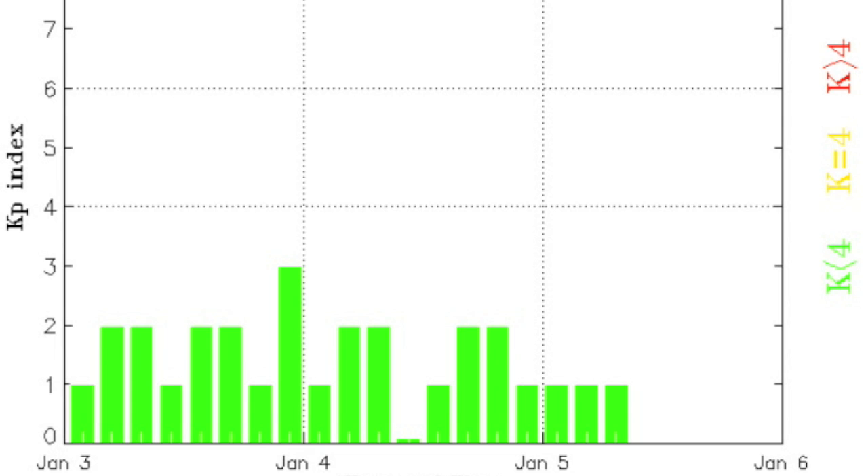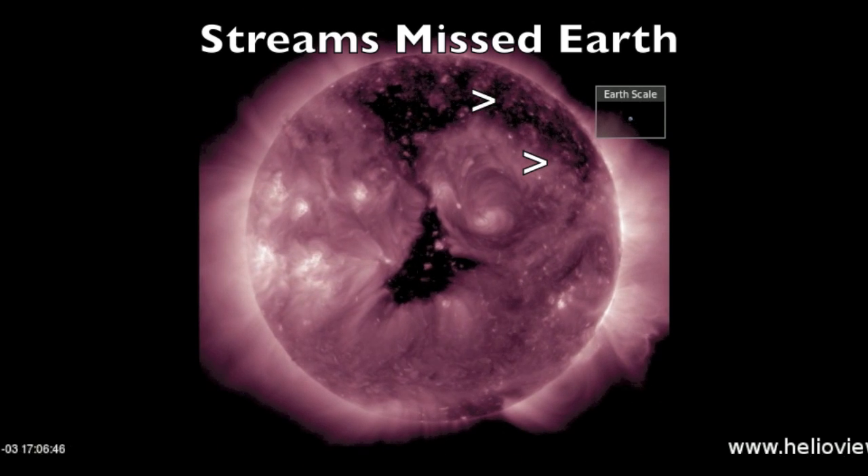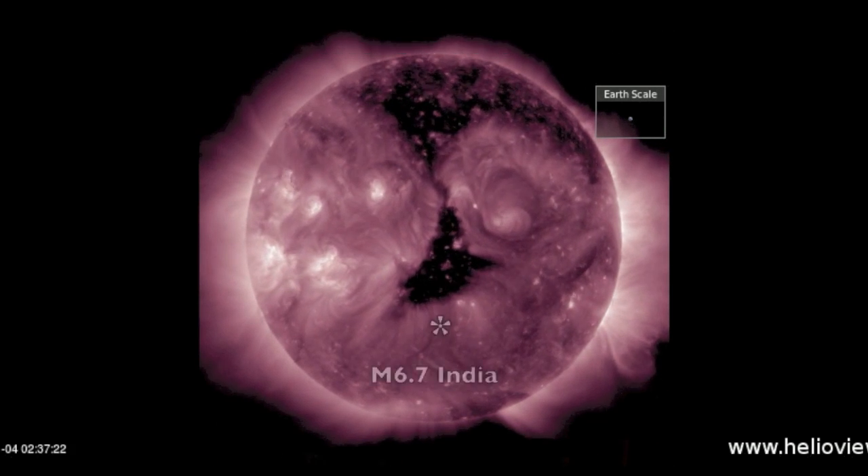This has allowed geomagnetic activity to calm considerably, at least for now, but there may be more coming. You might remember that this coronal hole already had a large portion up north turn away — its streams sailed north of our planet, and also produced no big quakes.